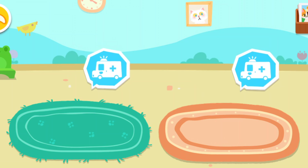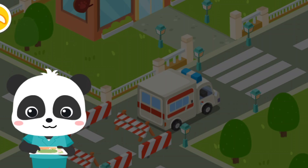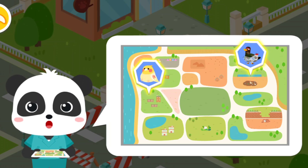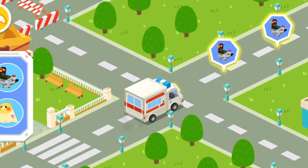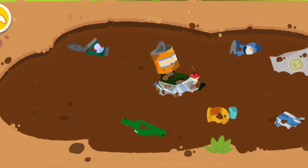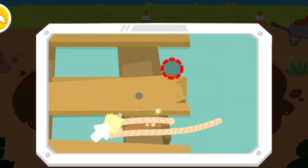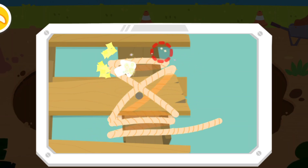Let's rescue stray animals. The stray animals have been spotted in these two areas. Let's rescue them! Follow the signs and you'll find the stray animals. Oh no! The duck got stuck in the muddy puddle! Let's build a bridge with a ladder to get it out! Let's move on.